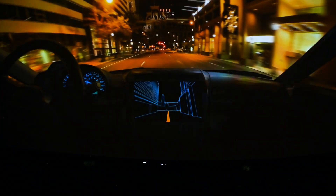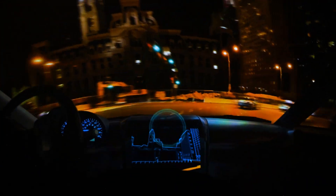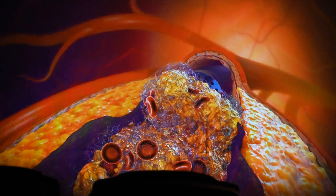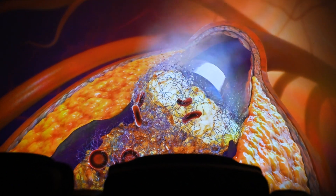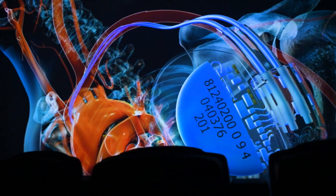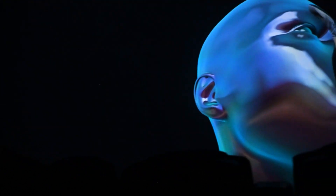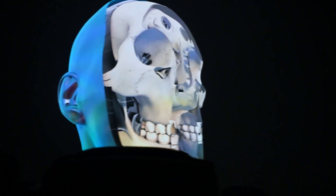The Science Center intends to inspire curiosity, ignite passion and facilitate deeper understanding of STEAM concepts through interactive experiences and cutting-edge technology. It will feature hands-on exhibitions allowing visitors to manipulate, read, hear, push, pull and utilize their senses to interact with exhibits.